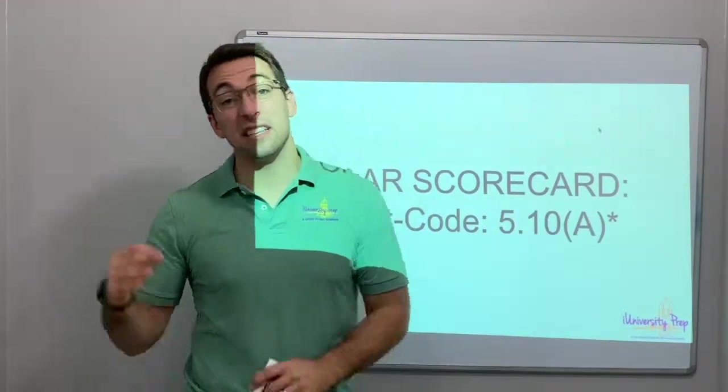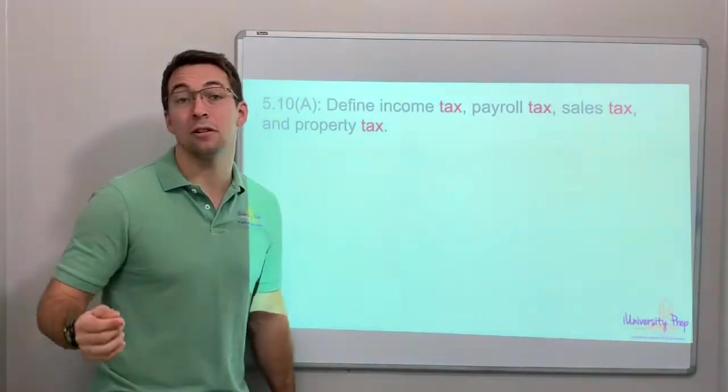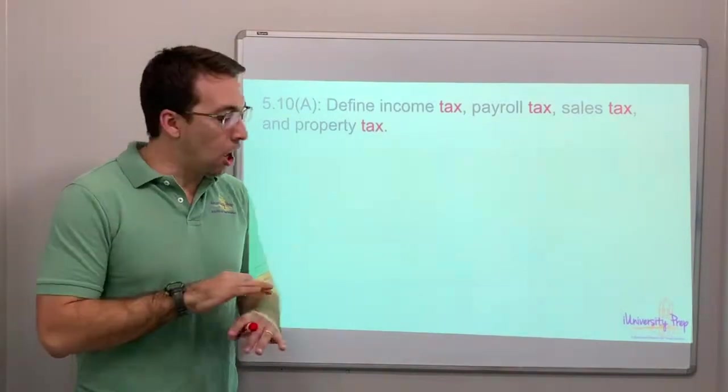Asterisks means these are more important — these are the most frequently asked on the StarTest. All of 5.10 is about money. All of it.